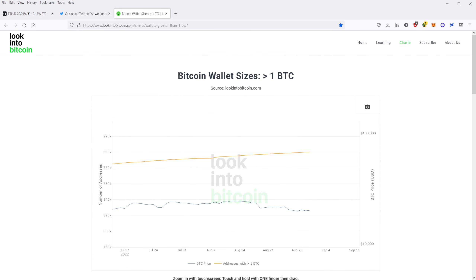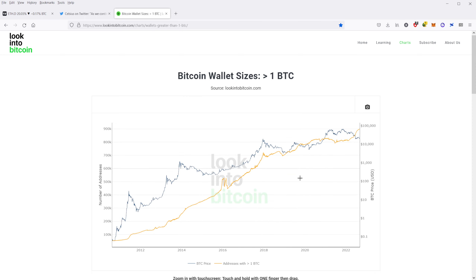One important thing I wanted to point out is the Bitcoin wallet sizes chart. If you look into Bitcoin, there's a Bitcoin wallet sizes chart showing all Bitcoin wallets that are greater than one Bitcoin. Recently we hit a milestone — we actually cleared 900,000 addresses that have greater than one Bitcoin. That's the highest point it's ever been in Bitcoin's entire history. This bear market has given many people the opportunity to become whole coiners. We've reached 900,000 wallets that actually have at least one Bitcoin — it's pretty amazing.